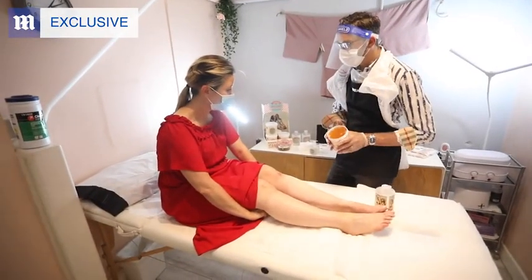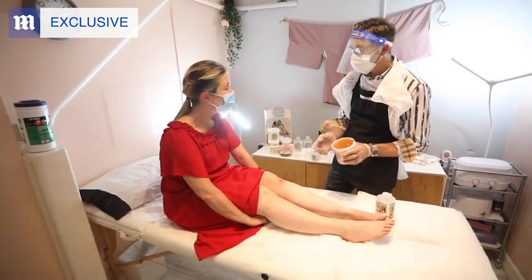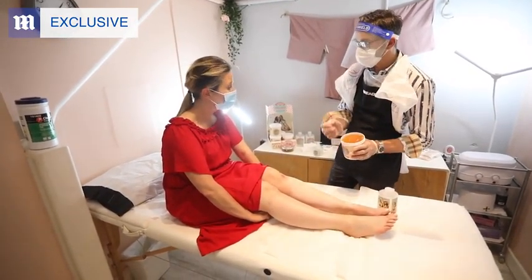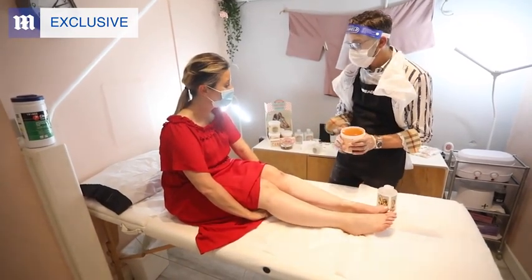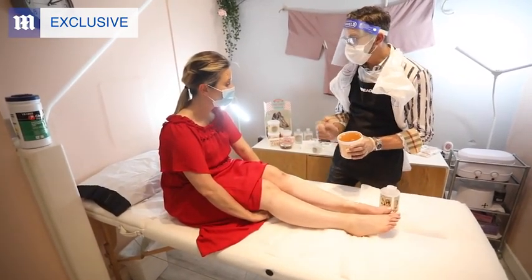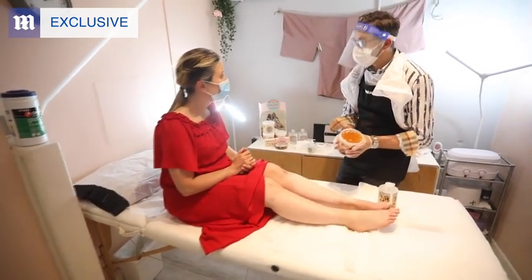It's 100% sustainable — we just use one portion of sugar for the same procedure and once it's used we throw it out and grab some more. It's 100% organic: it's citrusy sugar, honey, water, lemon, and cider, which makes it quite flexible. And it's 100% antibacterial as well.